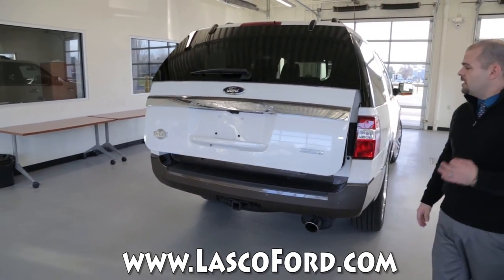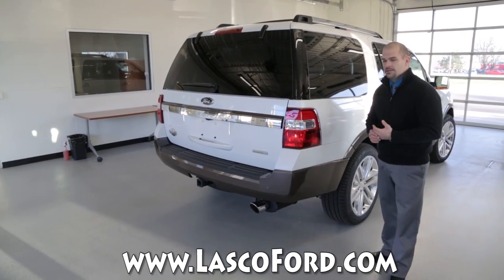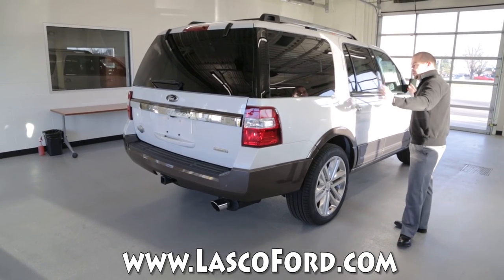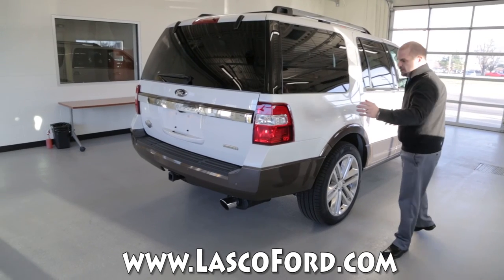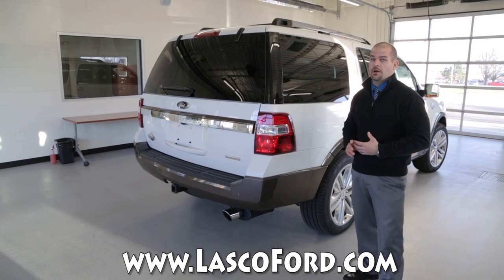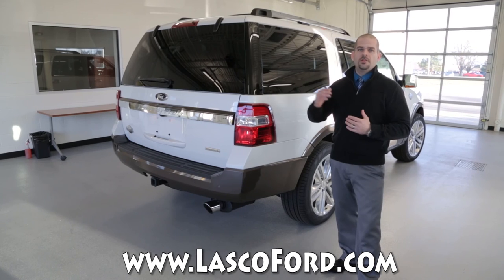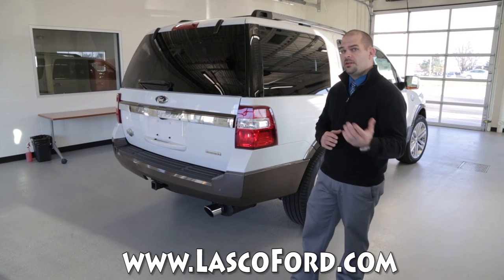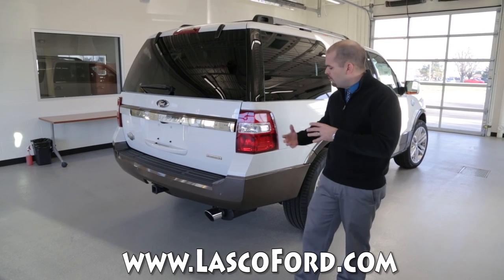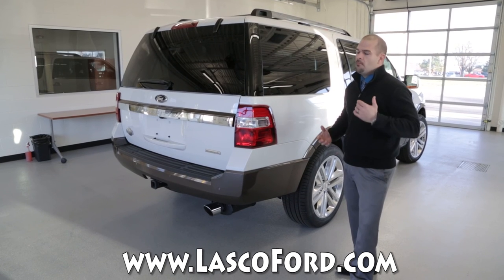We have the largest rear window in its class — some competition can't match this due to crash test ratings, but ours is best in class. We also have a second length option: this is the standard length, and there's an extended length available giving 18 more inches of cargo area, making it a massively spacious interior. The big thing here is headroom in the third row — we have the best third-row headroom because our seats sit lower. Ford's pass-through rear axle design gives you a lot more room on the inside and a much more comfortable ride.